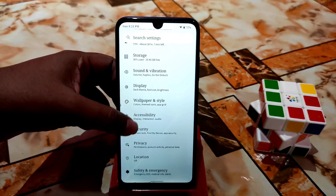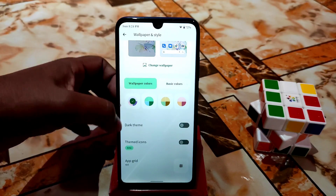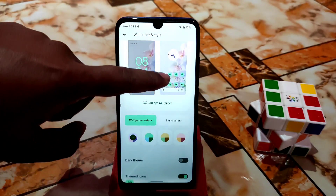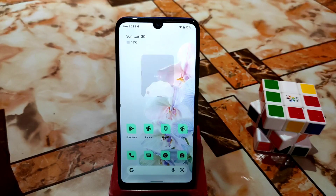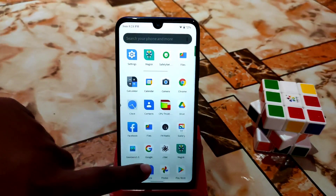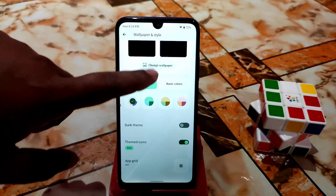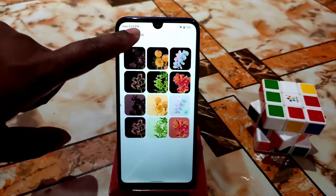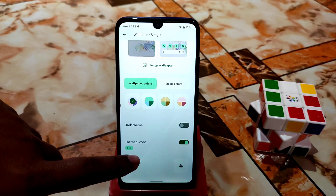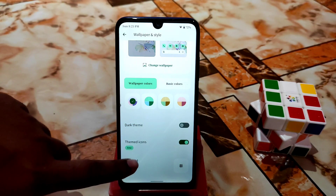In Wallpaper and Style, you can enable themed icons — they change automatically based on your wallpaper, which is a great Android 12 feature. There are many built-in wallpapers available, but you'll need Wi-Fi or data to load them. Dark theme and App Grid options are also available.